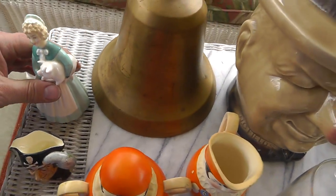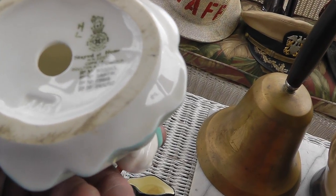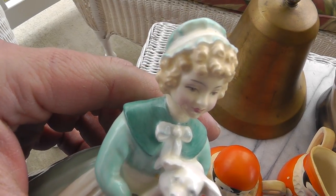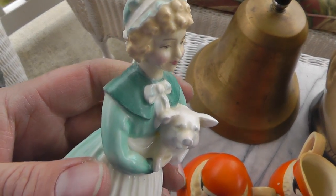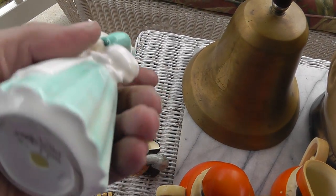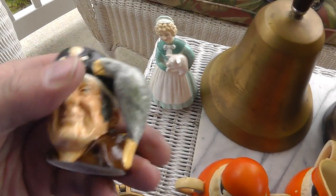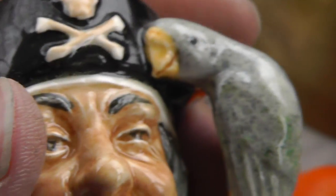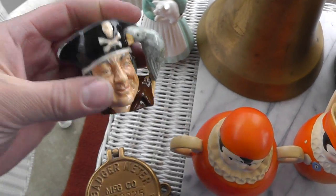Moving on. We have a really well-done piece of Royal Doulton. Always do well with this. She's in perfect condition with no chips. Not sure what she'll bring — she was $20. Another piece of Royal Doulton: Long John Silver. It should appeal to the Royal Doulton collectors and the pirate fans out there. I think it was $10.